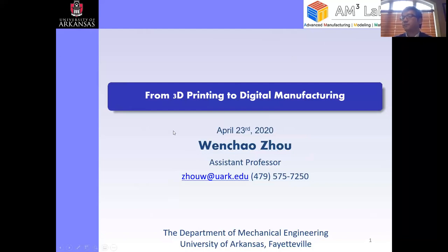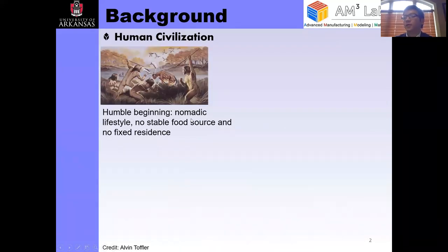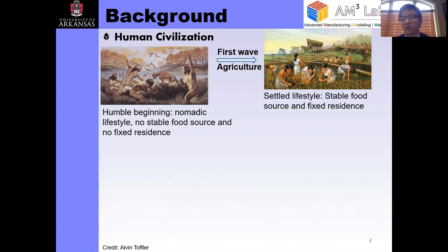In the very early days of human civilization, we had a very humble beginning with a very nomadic lifestyle and no stable food source. We had to go out foraging, and there was no fixed residence for us to form communities. With the ingenuity of humans, we had a first revolution, which was agriculture, and that gave us stable food sources such that we could have fixed residences and start to form societies and civilizations.